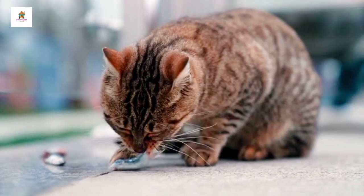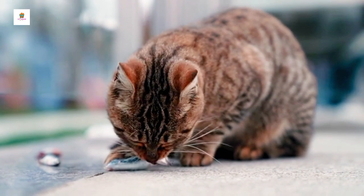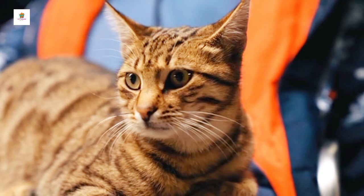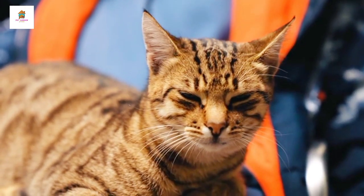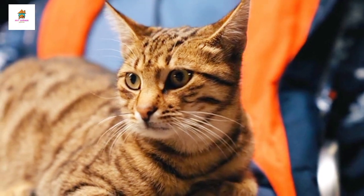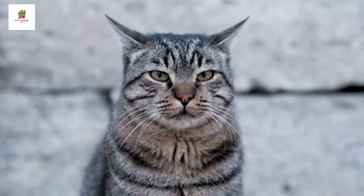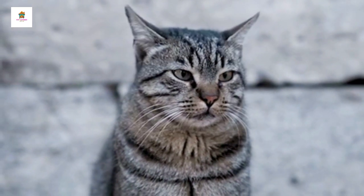Bengal. Bengal cats are known for their exotic appearance, resembling a small wild leopard with their distinctive spots and marbled patterns. They are active, energetic, and highly intelligent, requiring plenty of physical and mental stimulation to keep them happy. Bengals have short, sleek coats that are soft and easy to care for. They are playful and curious, often enjoying water and interactive toys. Bengals are affectionate with their families but may be reserved around strangers. Their striking appearance and lively personalities make them a popular choice for cat enthusiasts.